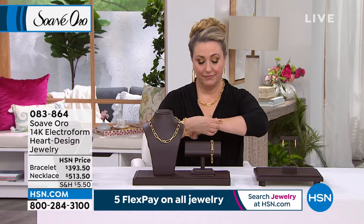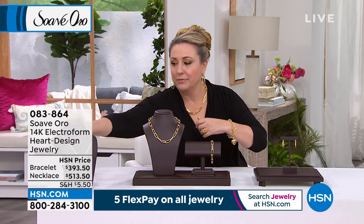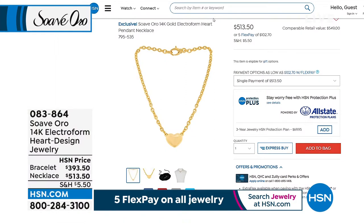Also, we want to mention another item. We're going to talk about the heart. I have the bracelet on. Coming up in the show, this gorgeous necklace — I'm going to put this on. It's the 14-karat Electroform Heart Design Jewelry.